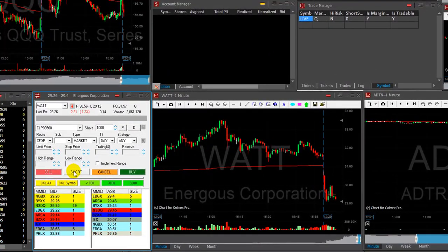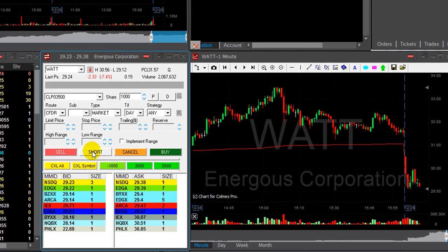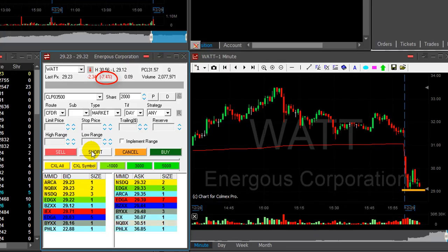Hi traders! It's Friday, the last trading day of the year — end of December — and that means a lot of people are on vacation, lower volume, high risk. I'm going to trade smaller size. I'm watching WATT here, which is down seven percent. If it comes down under the lows at 29.12, I'm going to short it. It's a nice breakdown formation for stocks that gap down.